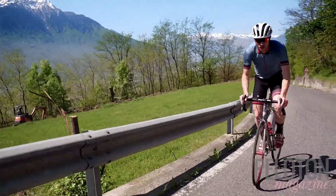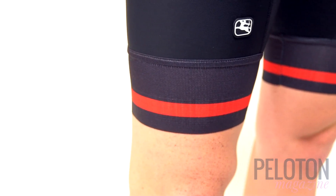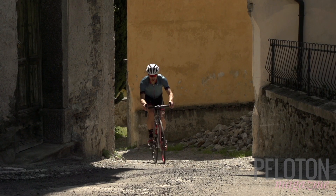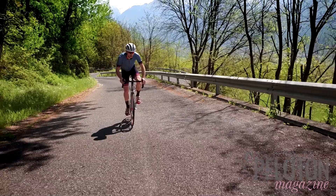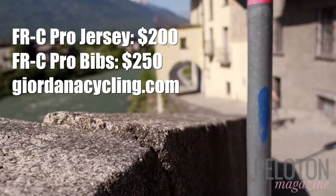It's all finished off with a new mesh elastic leg band called the 190E, which keeps the bibs in place while adapting to a wide range of leg diameters. This latest FRC Pro kit from Giordana does indeed set a high bar, not just for future Giordana kits, but for the entire industry — making a serious claim to be named the best kit in the peloton. FRC Pro bibs cost $250 and an FRC Pro jersey is $200.